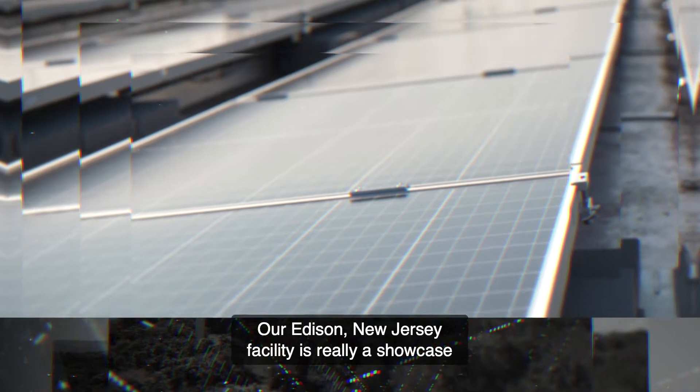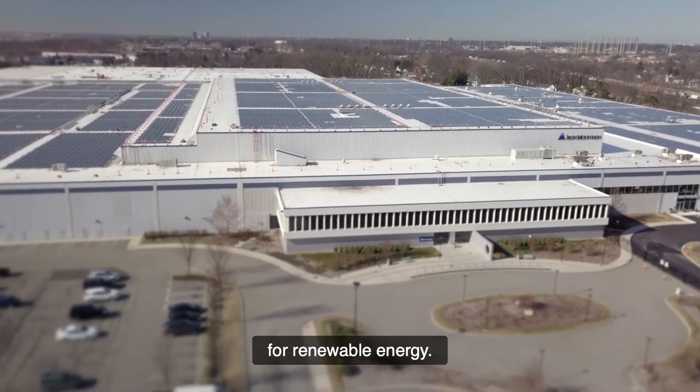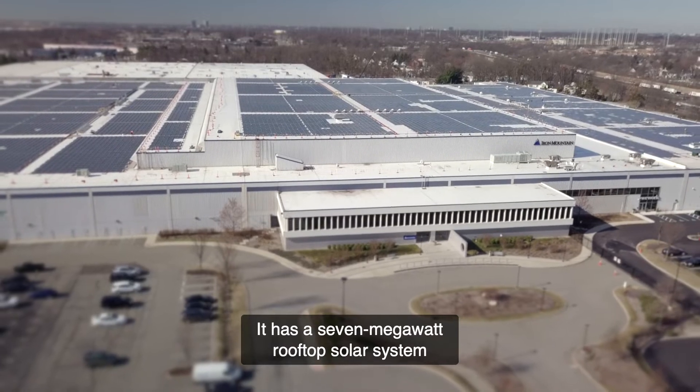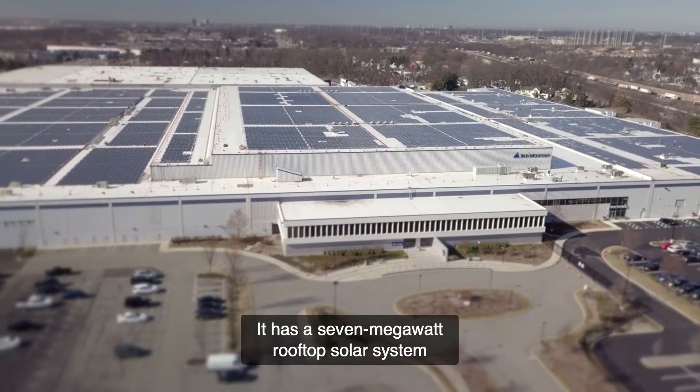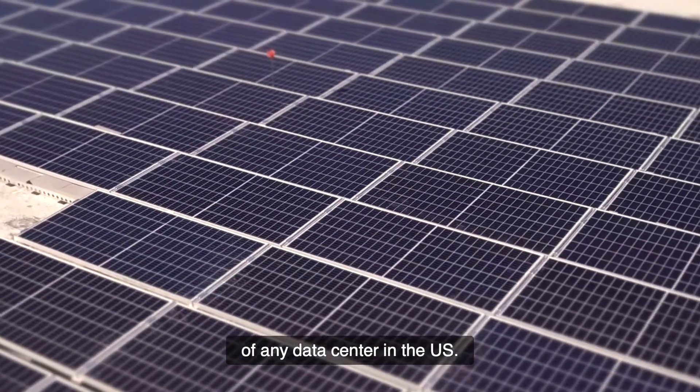Our Edison, New Jersey facility is really a showcase for renewable energy. It has a 7-megawatt rooftop solar system, which is the largest rooftop solar system of any data center in the U.S.